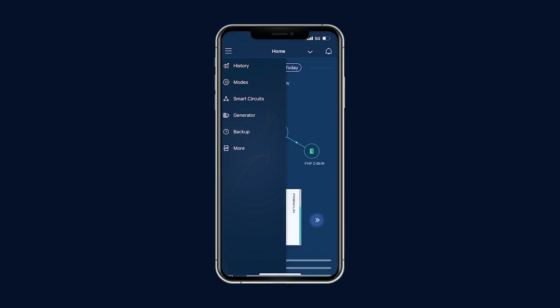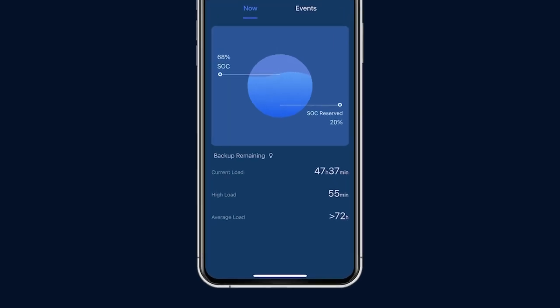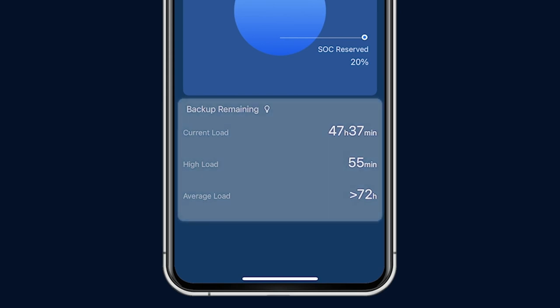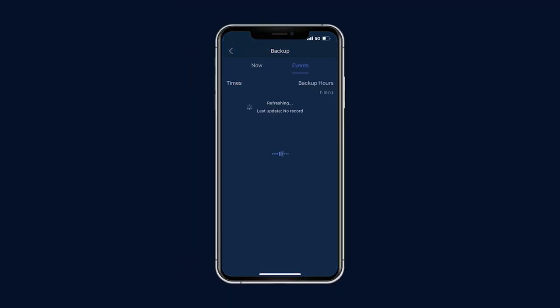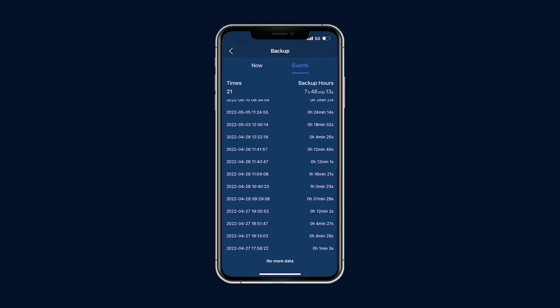Click on Backup to view the current system's state of charge and to set the state of charge amount reserved for self-consumption or load-shifting modes. Backup remaining is the estimated time for different levels of load. The FHP will intelligently analyze your average load consumption over the most recent three days and indicate the expected backup duration. Since FHP will seamlessly switch to provide backup power to your home, you will not even notice there was an outage. Here is where you can review the grid outage history and know that your home was protected.